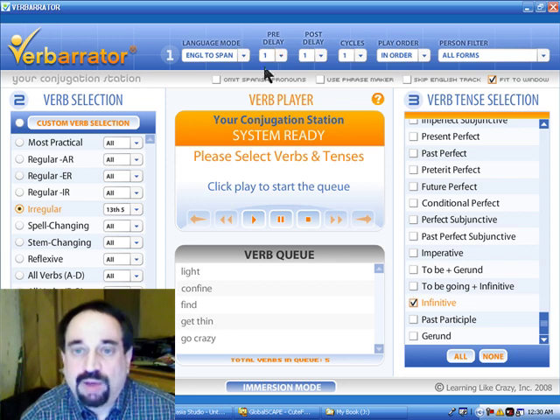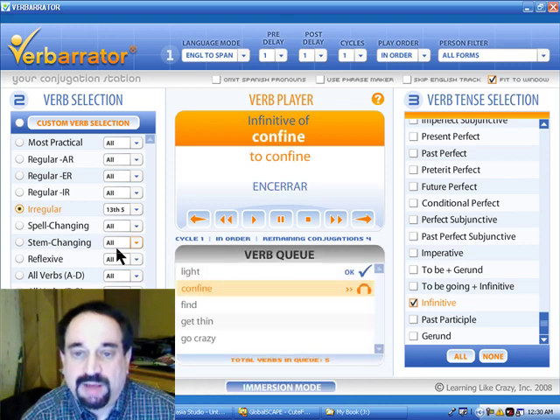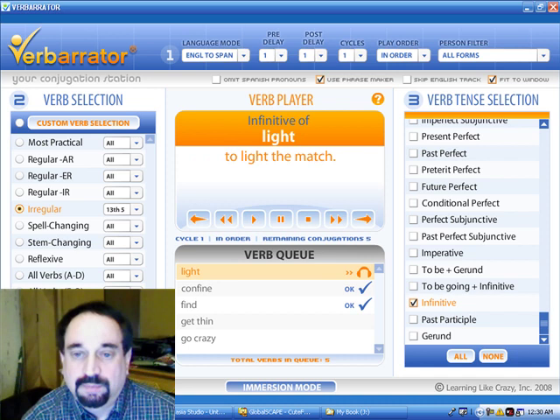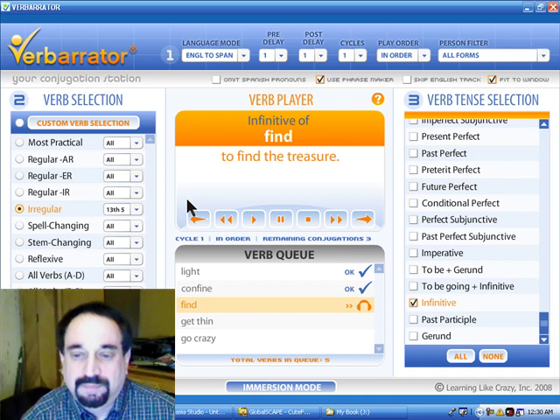We are just about ready. We have our delay set on one second, really low. To light — encender. To confine — encerrar. Infinitive: to find — encontrar. You get the idea. Let's use the phrase maker. To light the match — encender el cerillo. To confine the dog to the basement — encerrar al perro en el sótano. To find the treasure — encontrar.